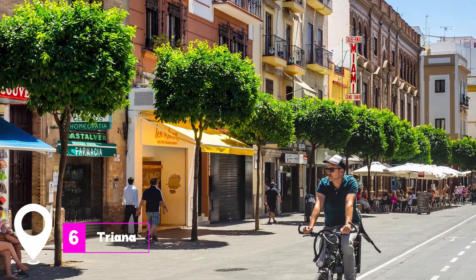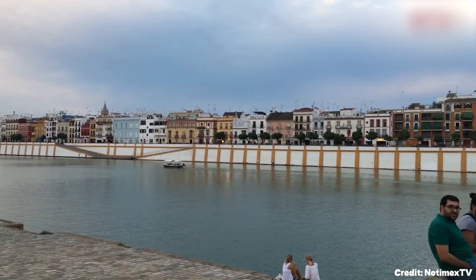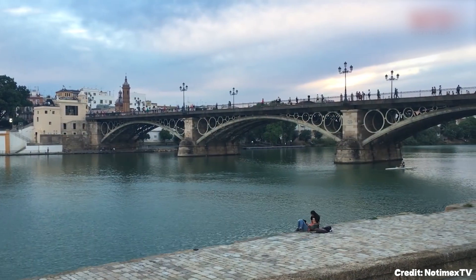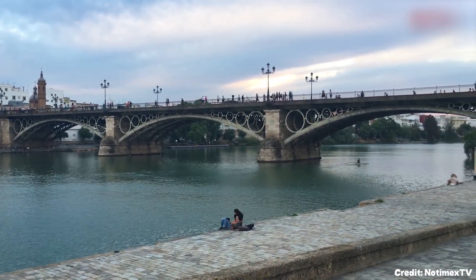At number six, we have Triana. This vibrant neighborhood on the left bank of the Guadalquivir River is known for its contributions to Sevillian culture, including painted ceramics and flamenco. Triana boasts a mix of Moorish revival and Baroque architecture, providing a visually stunning experience for visitors.